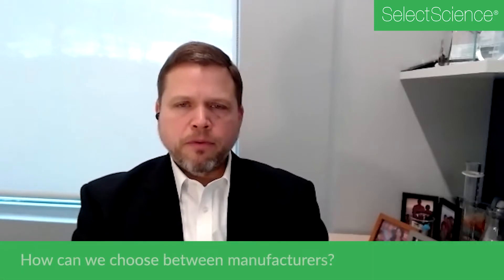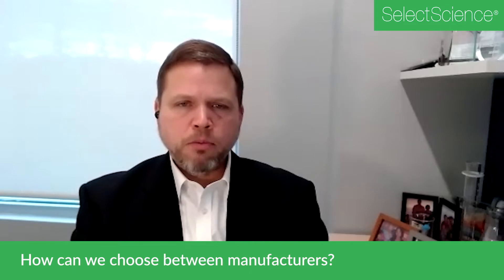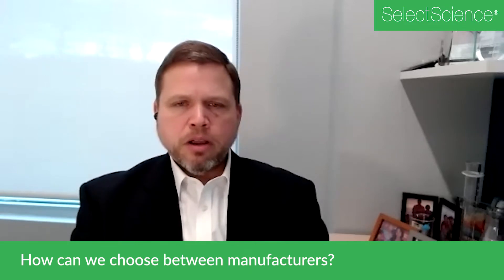Manufacturers sometimes offer similar products and it's difficult for customers to differentiate. So I would recommend considering four aspects before making a purchase. The first aspect would be product specifications. Consumables and equipment that perform the same function often have pretty different specifications, and it's really worth considering what are the specific needs of your lab and how do those specifications match those needs.